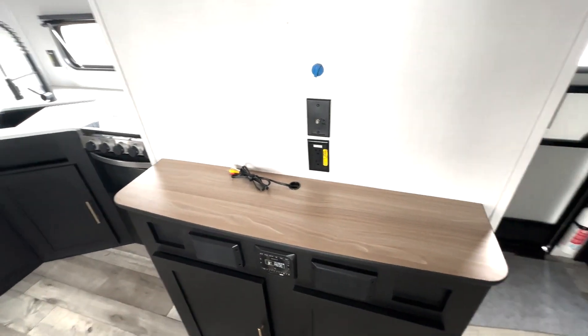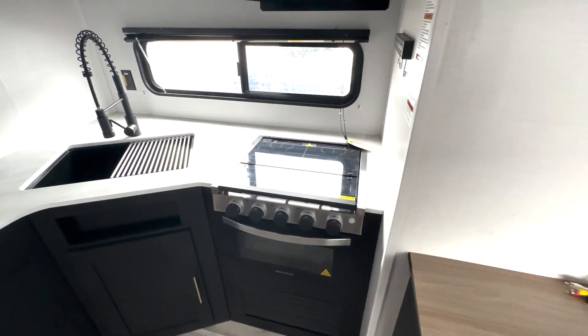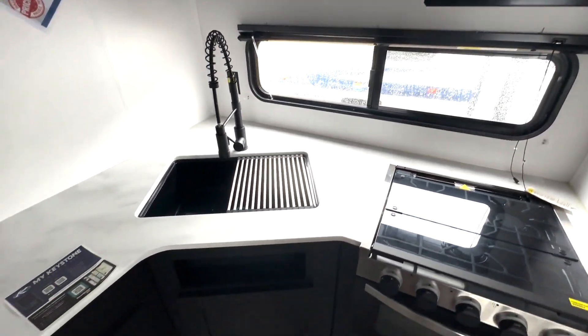Then you have your entertainment section right here where you can add in a TV, and your radio control down below. Three burner cooktop and oven, microwave up top, and sink down below.